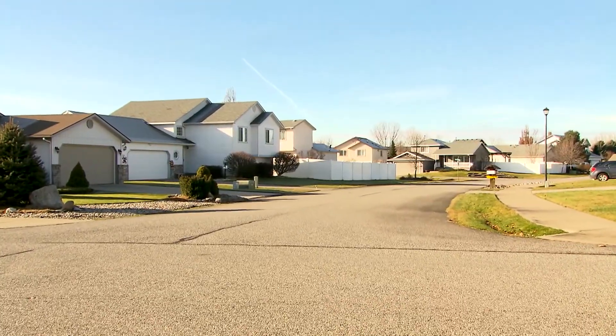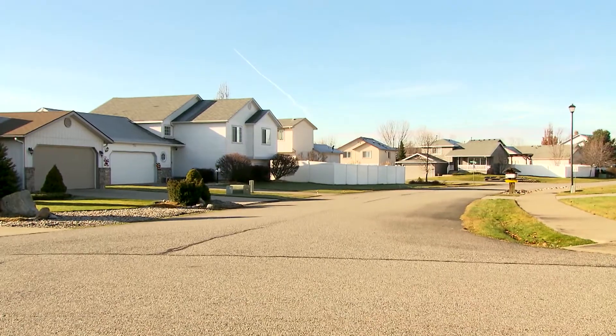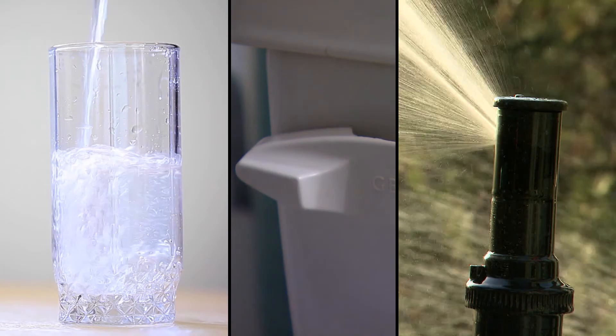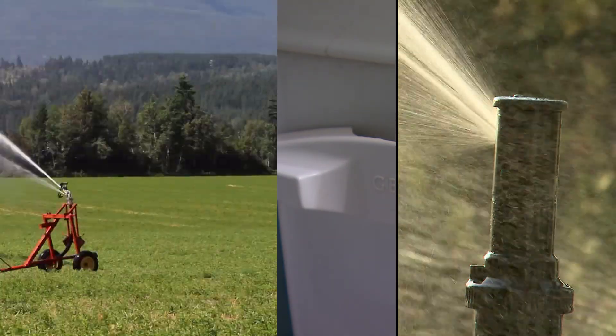Everyone who lives in the Spokane Valley Rathdrum Prairie area uses the aquifer as their water supply — to drink, flush our toilets, water our yards, and irrigate crops.